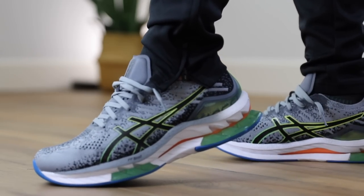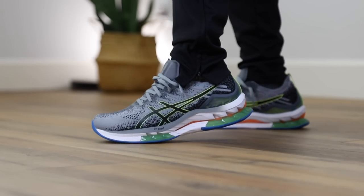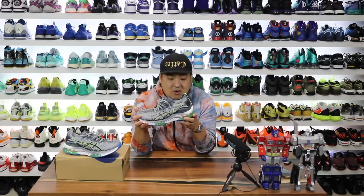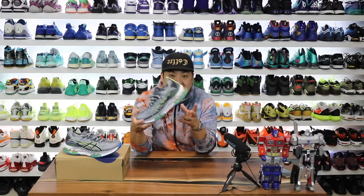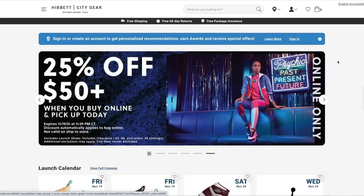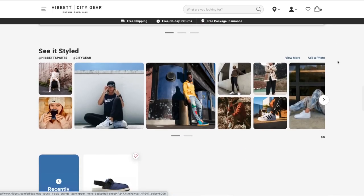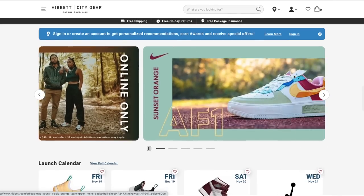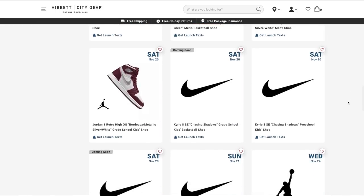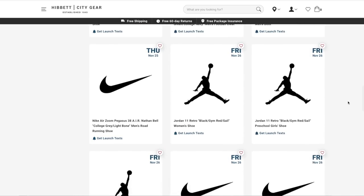This video is sponsored by Hibbit Sports. Thank you so much for sending these over. It was by request — I saw these available on their site and asked if I could get a pair because I'm really interested in checking them out. The price point is $180. If you haven't heard of Hibbit Sports, it's an online retailer as well as brick and mortar with over a thousand stores across the U.S. They have a nice app experience, a reward program, and a release calendar — which is actually how I found out about this model. Check the link in the description to be part of the Hibbit Sports City Gear community.